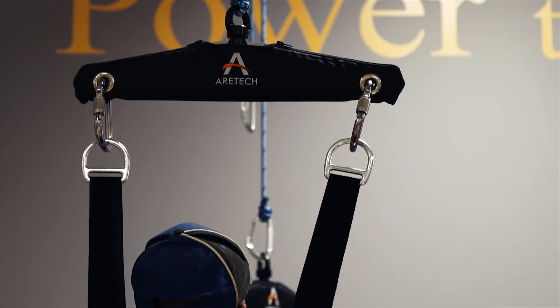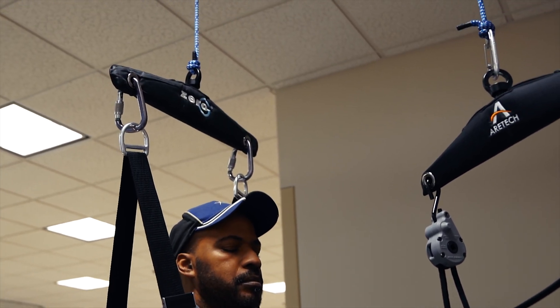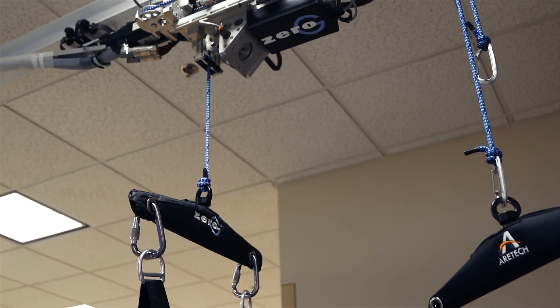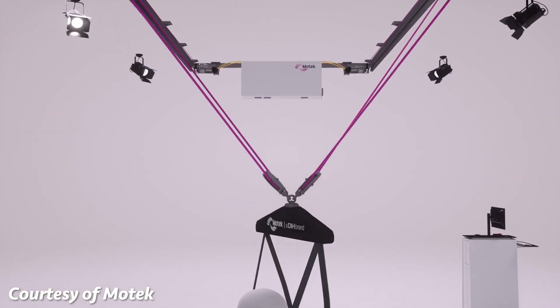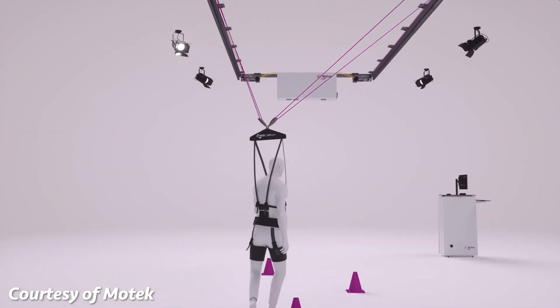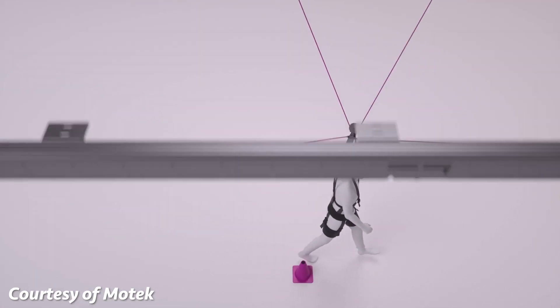We've literally gone around the globe to pull technology from other countries into the Richmond area. One of the devices we're particularly excited about is the MoTeC Ryzen — a three-dimensional body weight support system. It'll be the first deployment in the Western Hemisphere. This device will allow people to move in free space while being suspended and able to make them lighter.